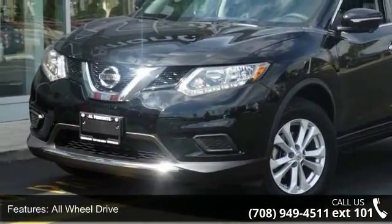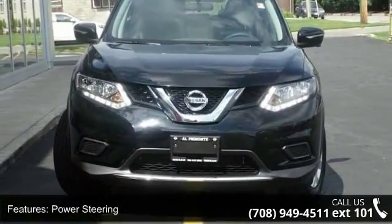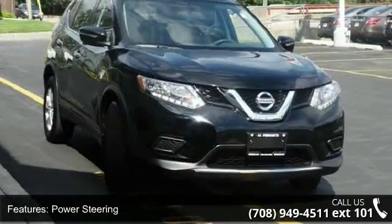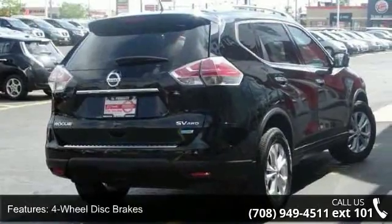Enjoy these notable features: all-wheel drive, power steering, ABS, four-wheel disc brakes, brake assist, aluminum wheels, rear defrost, privacy glass, rear spoiler, and power door locks.